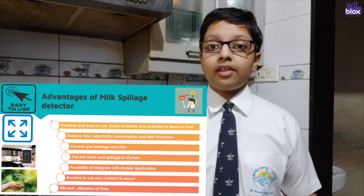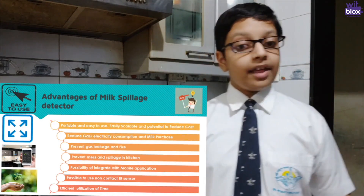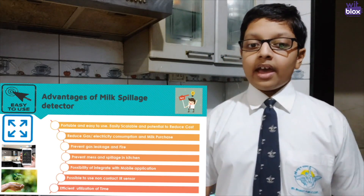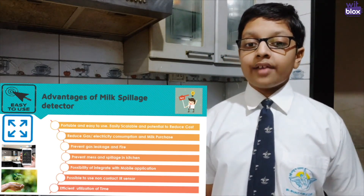There is an option to go with non-contact IR temperature sensors, but that will increase the cost dramatically, though it will be more hassle-free for the customer to use. My project is also very environment friendly as it reduces milk waste. Less energy is wasted as milk does not have to over-boil, and fire is prevented as gas is not leaked.